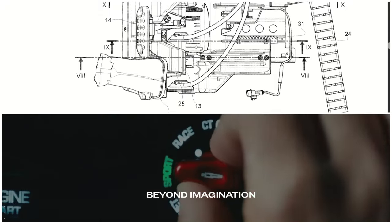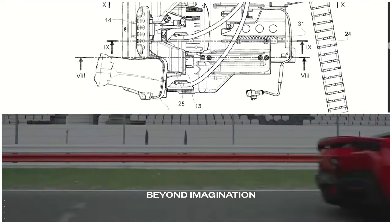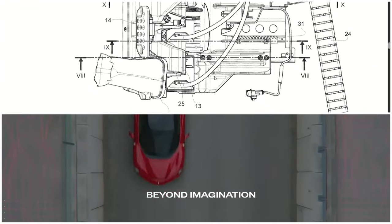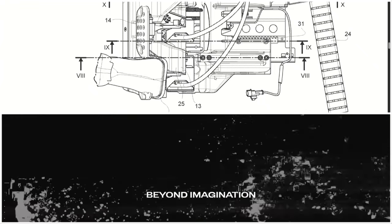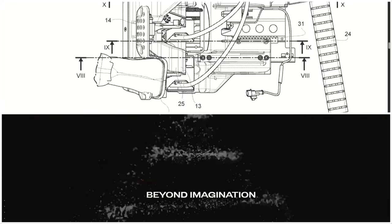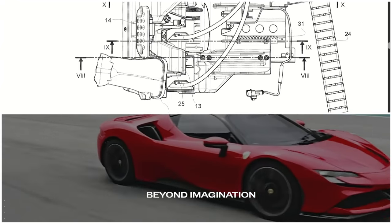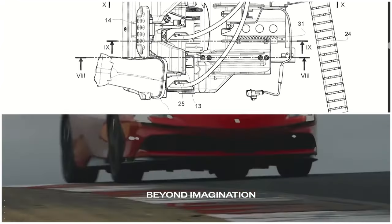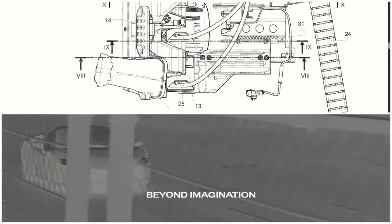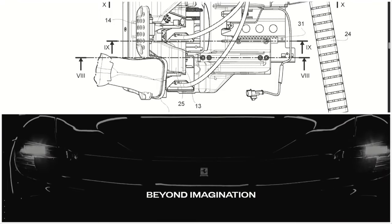Everybody remember the difficulty people had getting into the McLarens — when the driver's seat is in the center, you have to crawl through the roof. It's not really that comfortable. So I'm sure a lot of people are going to have the seat positioned in either right-hand drive or left-hand drive, then press the button and move over into the center to make it a real pleasurable experience, unlike the McLaren F1 which really wasn't that pleasurable.